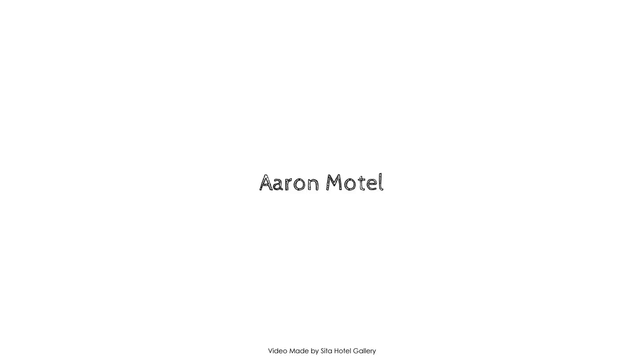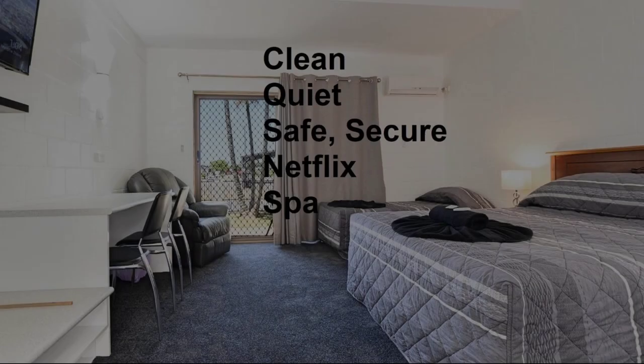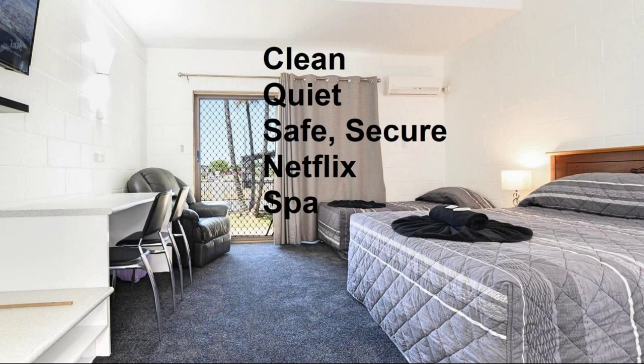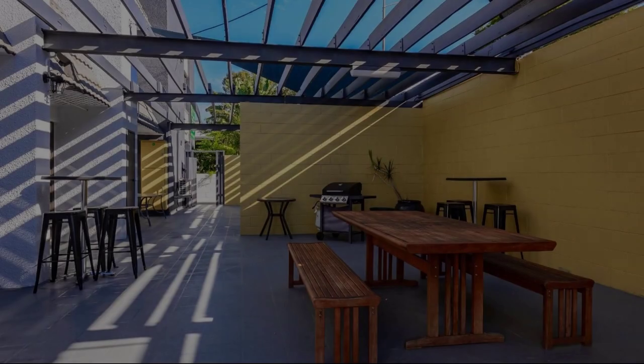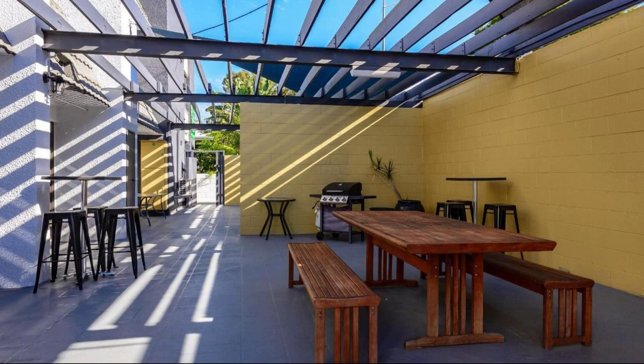Dear guys, welcome back to my channel. I'm watching the 4-star property. In this property, 3 types of room are available on agoda.com. You can book online and enjoy it. To see more than 1000 reviews of this property, you can go to agoda.com.